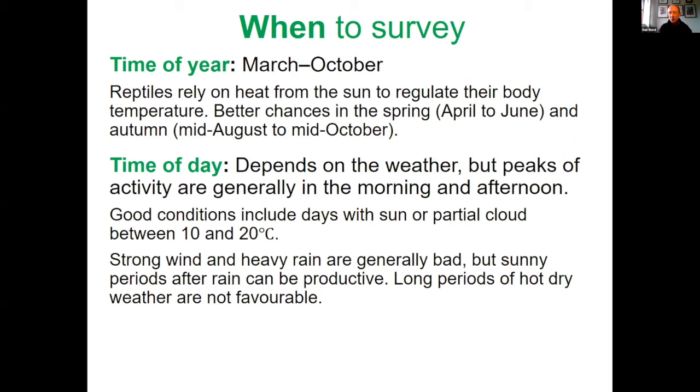The best time of day to survey depends on weather conditions. Generally you're looking at morning and afternoon, but at this time of year where you're only getting maybe 12–15 degrees at midday, looking around midday is better. As we move closer to midsummer, look at the more extreme ends of the day — earlier in the morning or later in the afternoon when it's not quite so warm and reptiles are having to bask more.